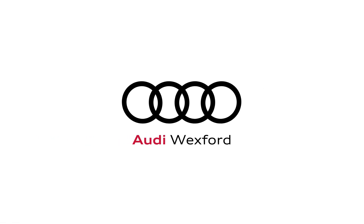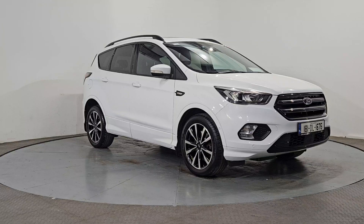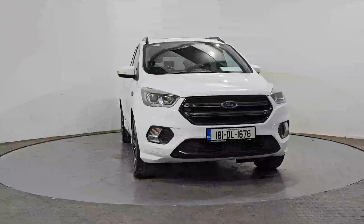Purchasing a quality used car at Audi Wexford offers you extra peace of mind. All our used cars go through a comprehensive 110-point check and are fully serviced in our workshop. We carry out an independent vehicle history and mileage report, and we offer a comprehensive 12-month warranty on all of our quality used cars.